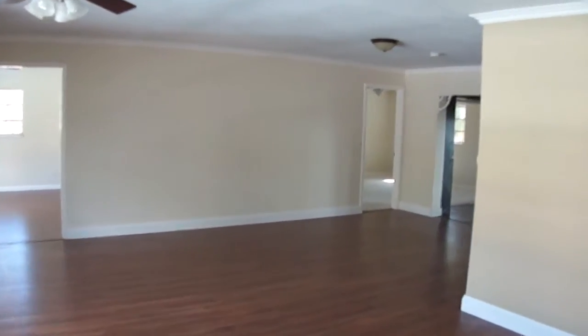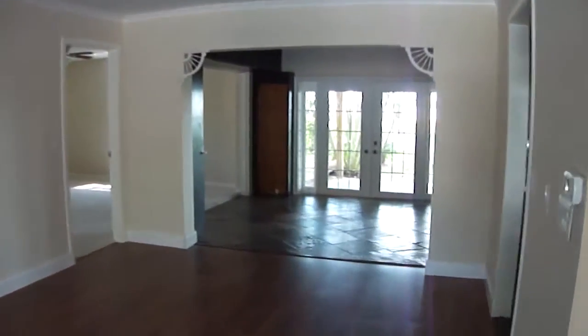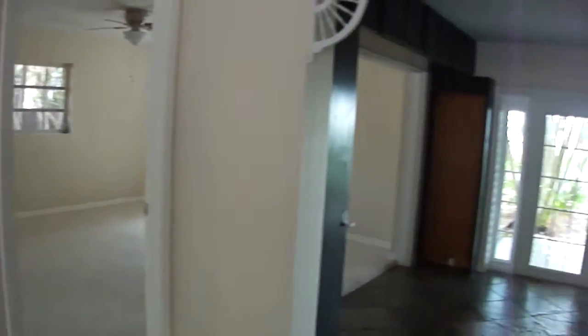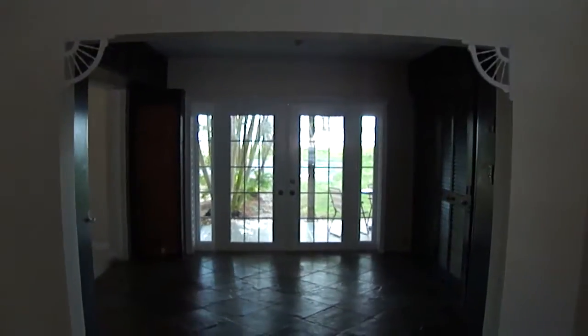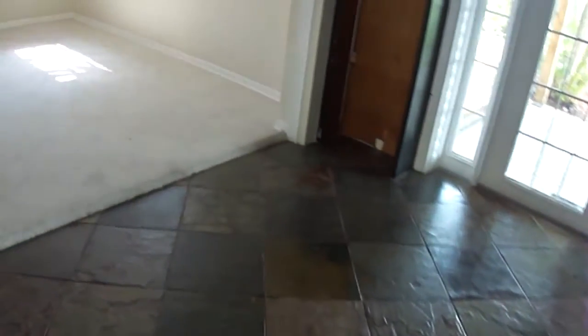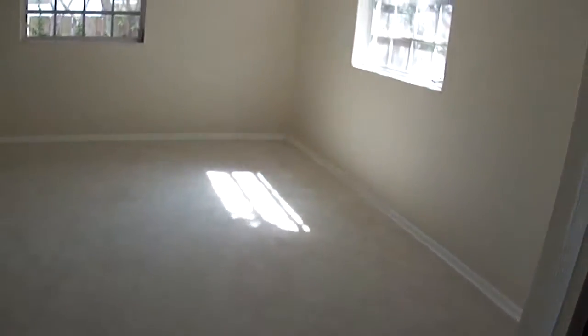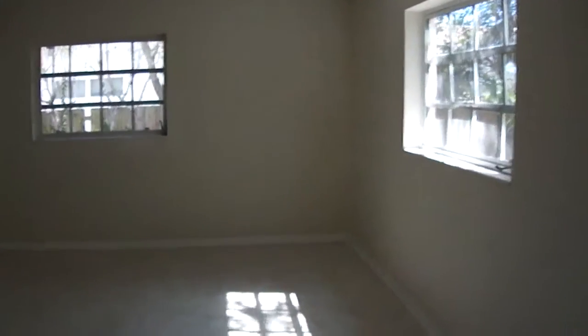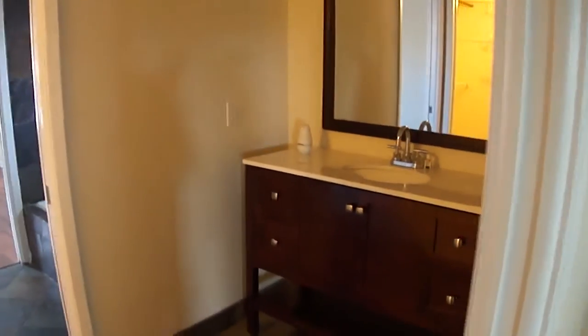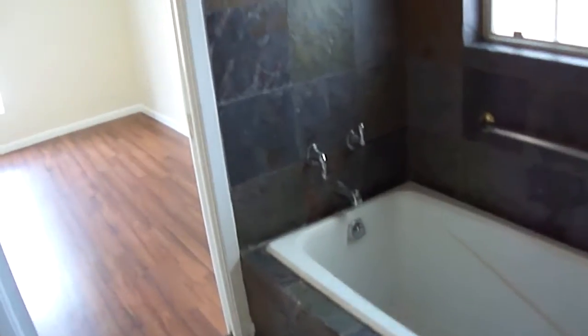I'm going to take you on a tour of the master bedroom suite — there are many possibilities. To the left is a regular door entryway to the master bedroom. This area could be sectioned off or kept open, and it could be a totally separate office, a sitting room, or whatever you would like. Here is the master bedroom. Over here is the master bath with upgraded vanity and a great walk-in closet.